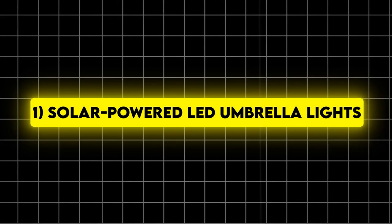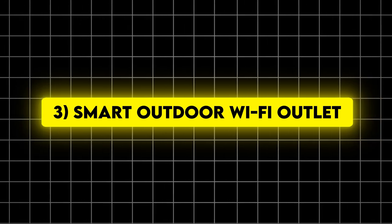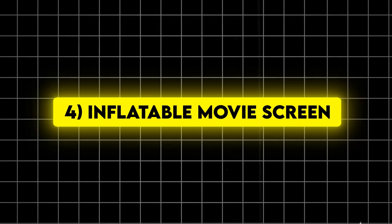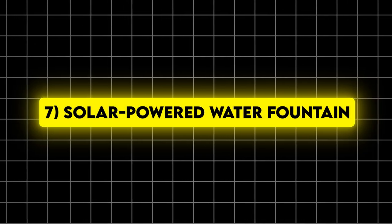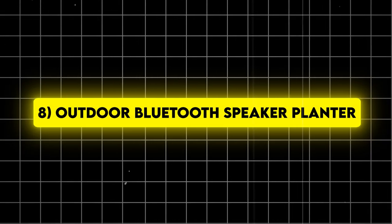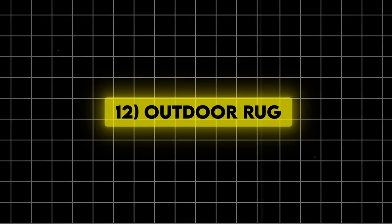Let's recap our 15 clever Amazon gadgets to upgrade your outdoor space: 1. Solar-powered LED umbrella lights. 2. Portable mosquito repeller. 3. Smart outdoor Wi-Fi outlet. 4. Inflatable movie screen. 5. Portable pizza oven. 6. Self-watering planter. 7. Solar-powered water fountain. 8. Outdoor Bluetooth speaker planter. 9. Retractable awning. 10. Outdoor misting system. 11. Solar path lights. 12. Outdoor rug.